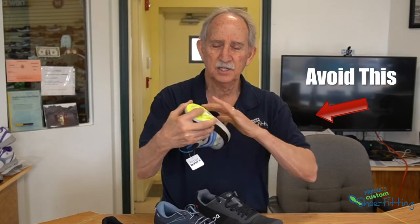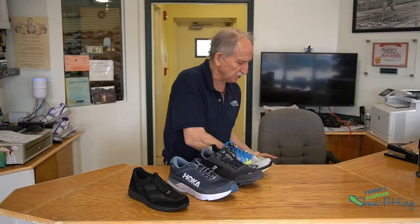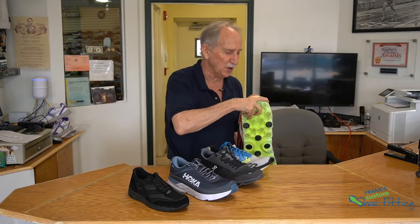This is Frank Giannino. I'm here to talk about what makes a good shoe. First of all, identifying what is a bad shoe is a good place to start. What you want to do is avoid shoes that buckle like this and twist too much and have a very weak heel counter. If they're soft — a little overdone here — you want to avoid these at all costs.